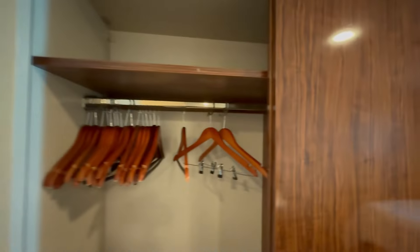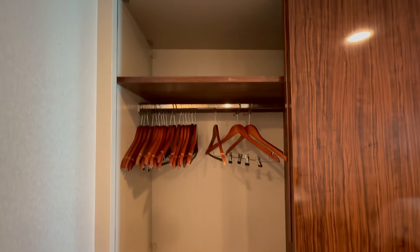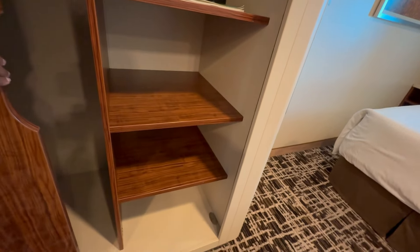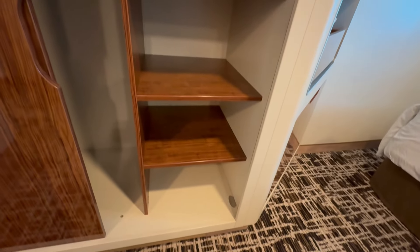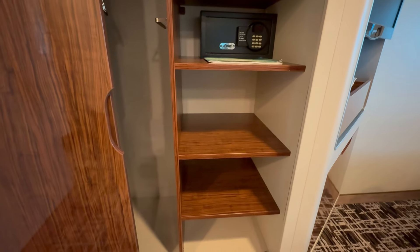Swinging around to the closet — let's open this up. Oh, plenty of space and plenty of hangers! It's divided into two sections with no shelving in between but lots of hanging space and a shelf above. On the other side we have shelf space plus our safe. Especially for a solo cabin, this is a lot of storage.